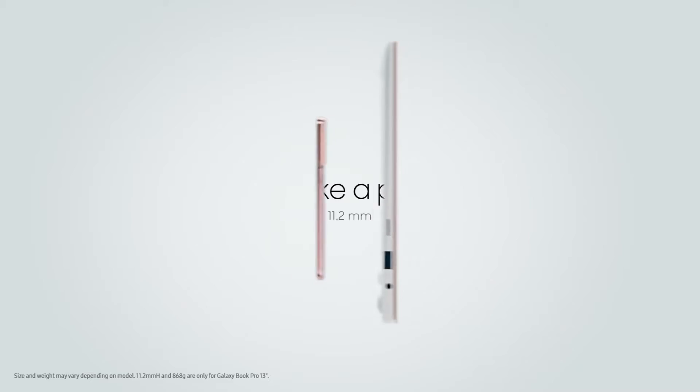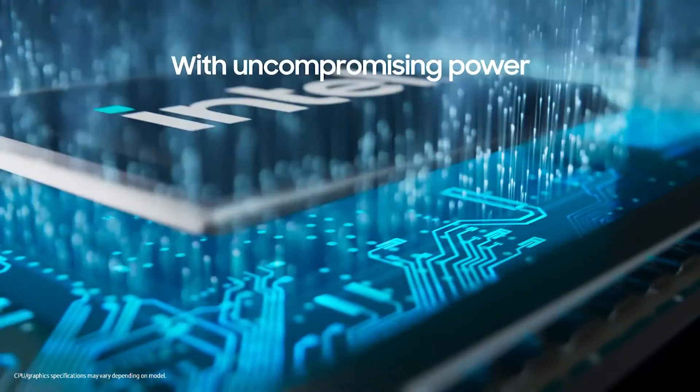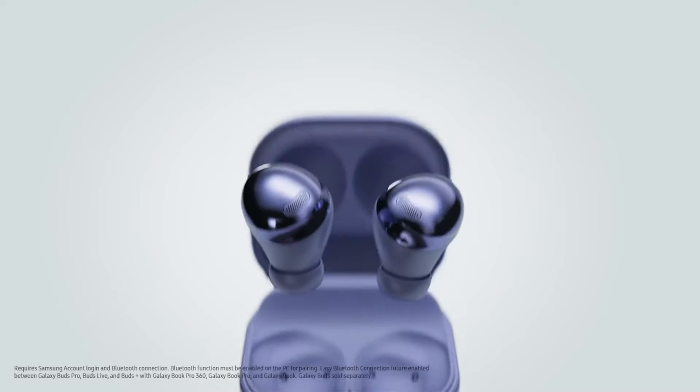Thin like a phone, unbelievably lightweight — it comes in at 868 grams. With uncompromising power: EVO 11th Generation Intel Core Processor. Pair like your phone.